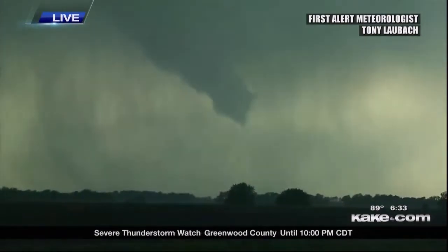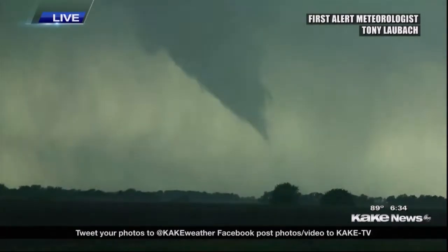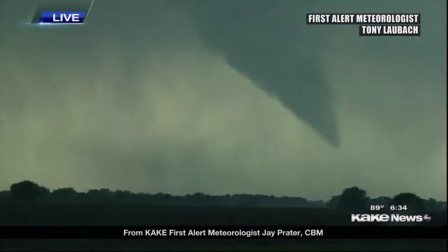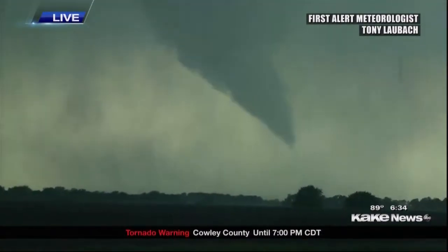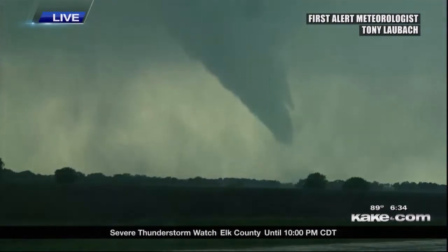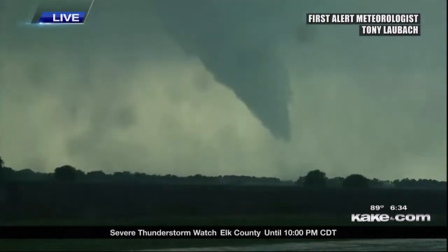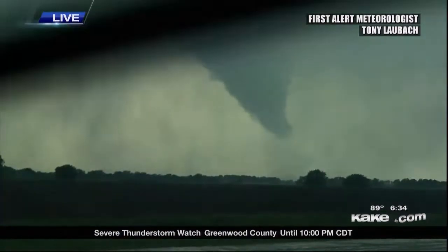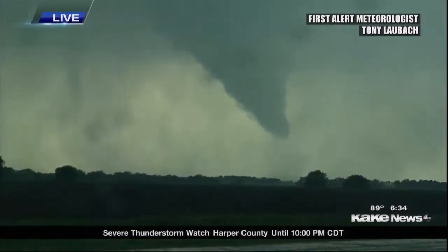A touchdown or very close to it is reported. Dust on the ground confirms a tornado in progress. First alert meteorologist Tony Laubach confirms definite circulation — ground circulation confirmed. Not a lot of debris lofted up; it kind of looks like it's in an area full of trees, but there is rotating debris on the ground. The funnel is not fully condensed but ground rotation is visible.